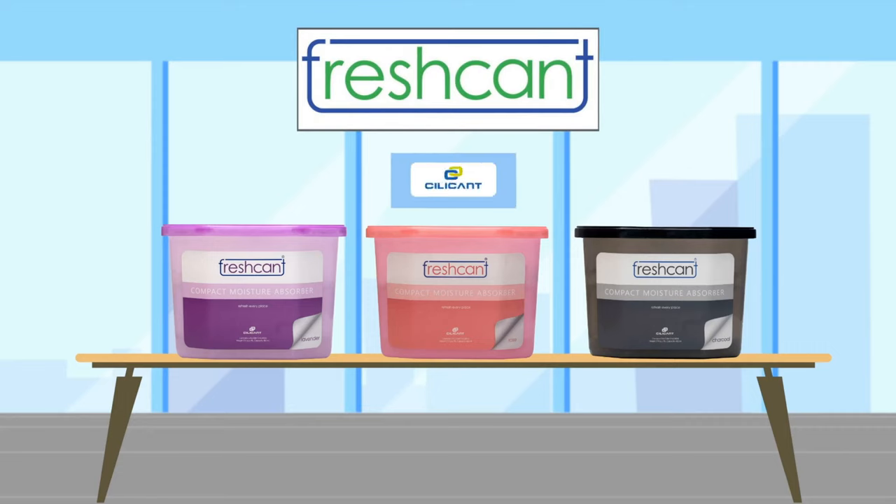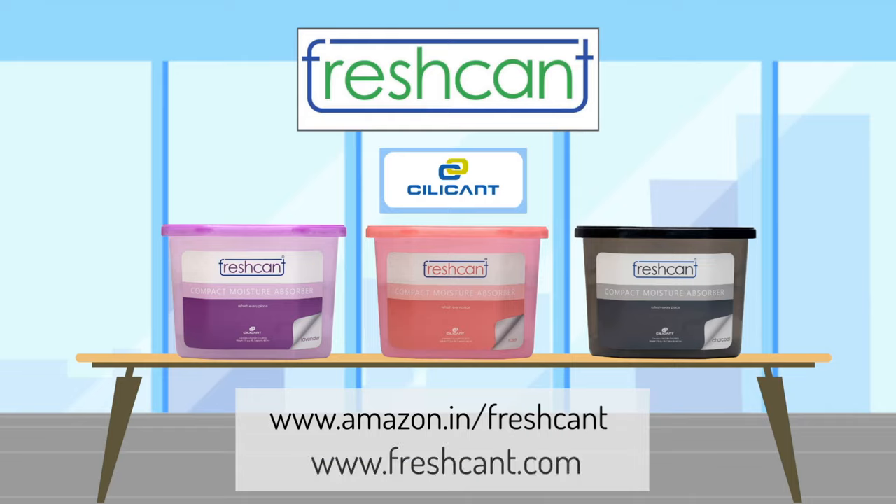Freshkint, from the house of Silicon. Order now from Amazon or visit Freshkint.com. Freshkint is freshness.